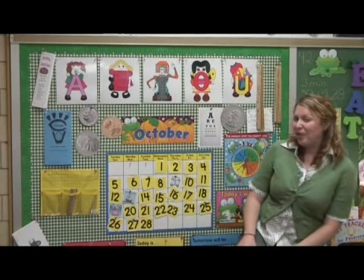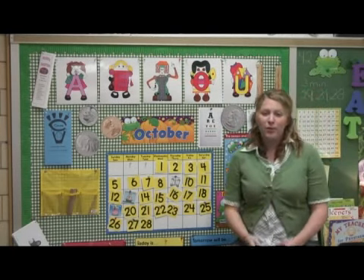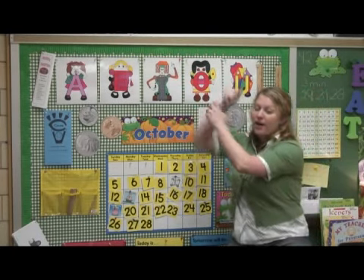The last vowel that you'll want to teach them is the letter U. We always pretend we're putting up our umbrella, so that U sound will constantly be reinforced.